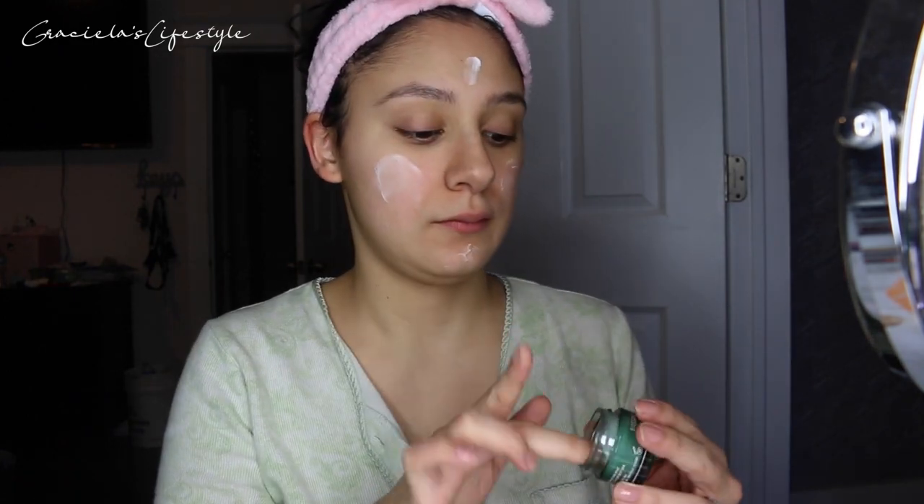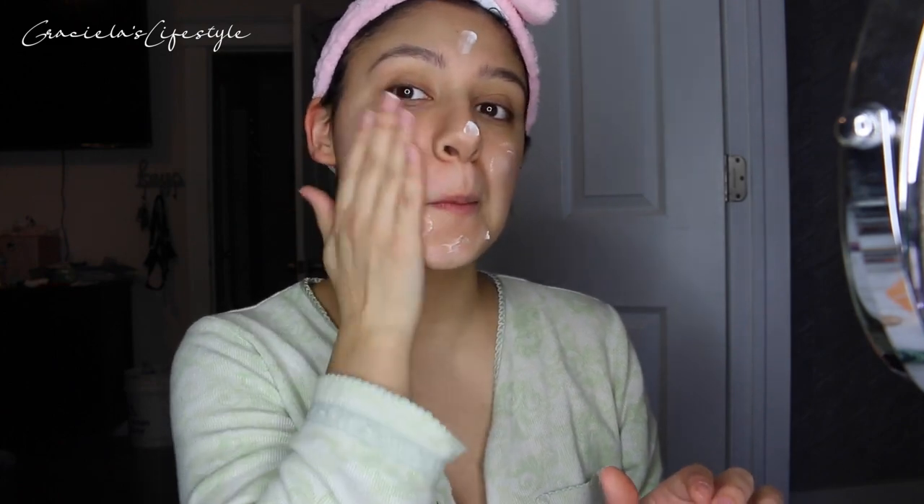The first thing I'm applying is my moisturizer. It's very important that you moisturize your face, because otherwise your skin will feel very dry. It's not good to apply makeup on top of dry skin — it can crack your skin and you want to avoid that.